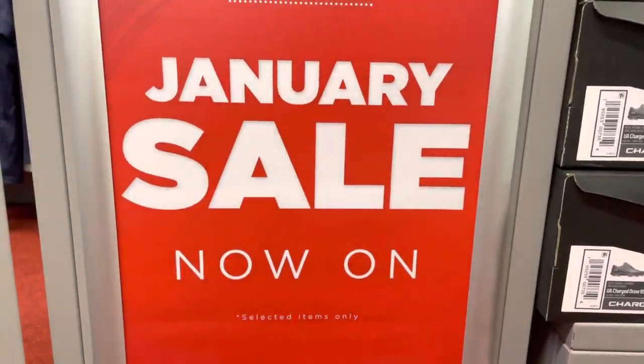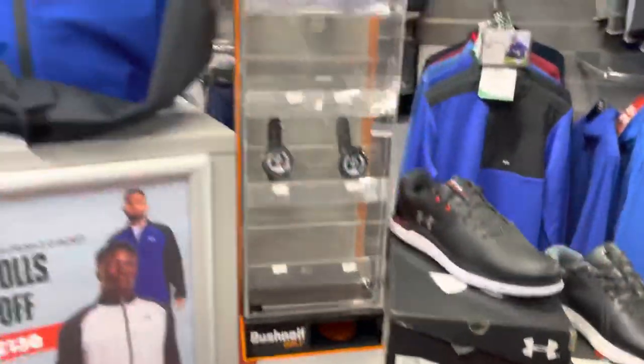Hi everyone and welcome to this week's newsletter. I thought I'd do a little video, a little shop walkthrough.